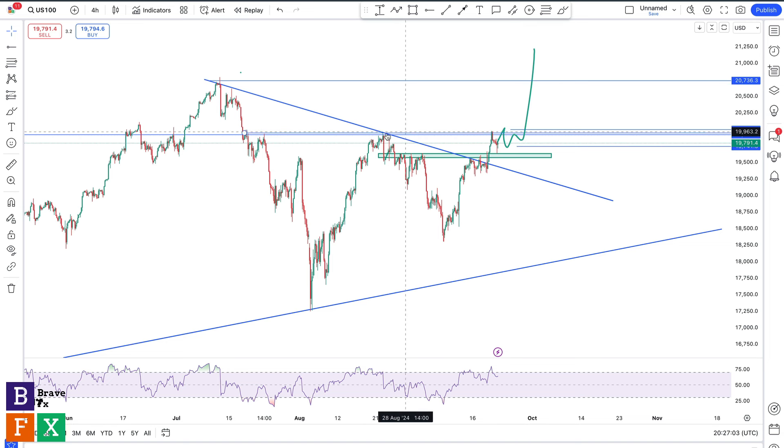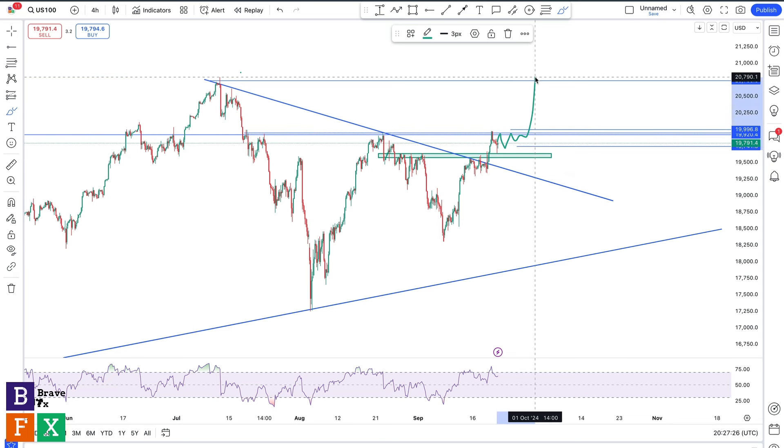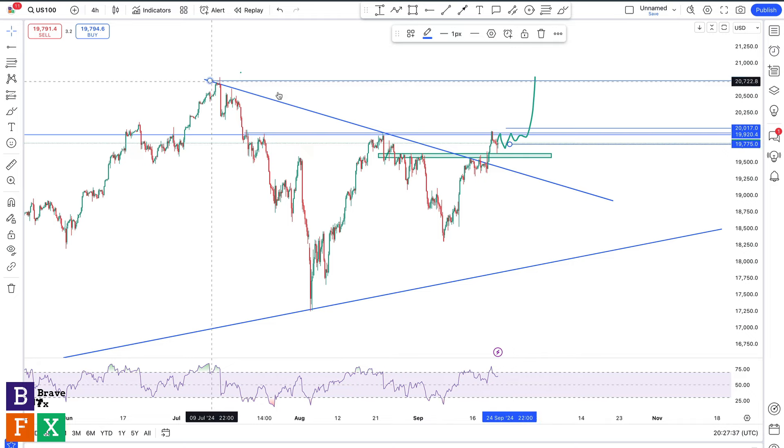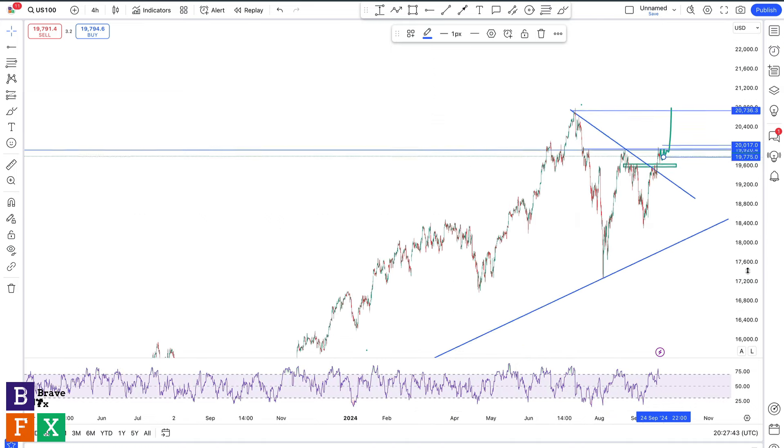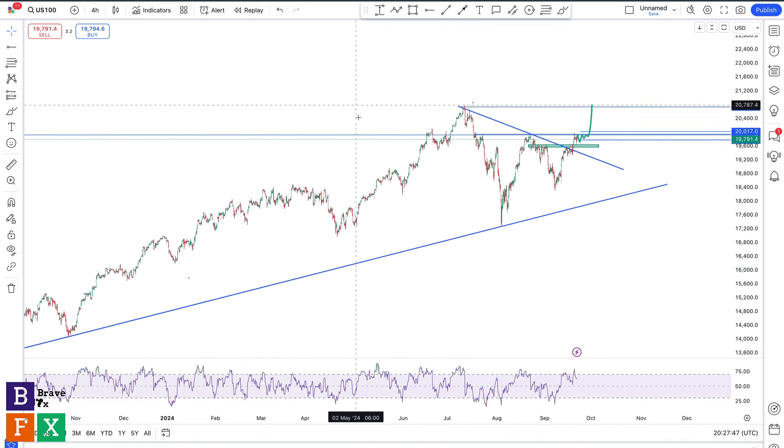I strongly believe we're going to take out this area of resistance this coming week, which will present good opportunities for bullish price movement — good opportunities to go long. For those who aren't in yet, I would suggest waiting for a good consolidation or more price movement between these price levels, then watching for that massive breakout to the upside. Your entry is going to be immediately after the breakout, stop loss on the consolidation at the breakout, and first take profit target here. The second take profit you can trade as the price action evolves.